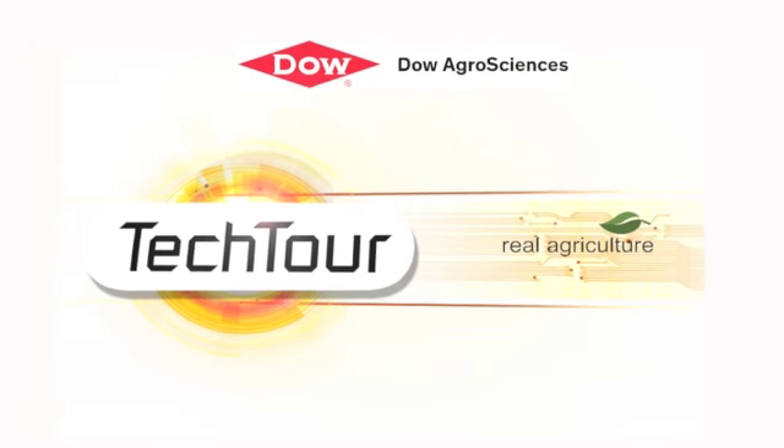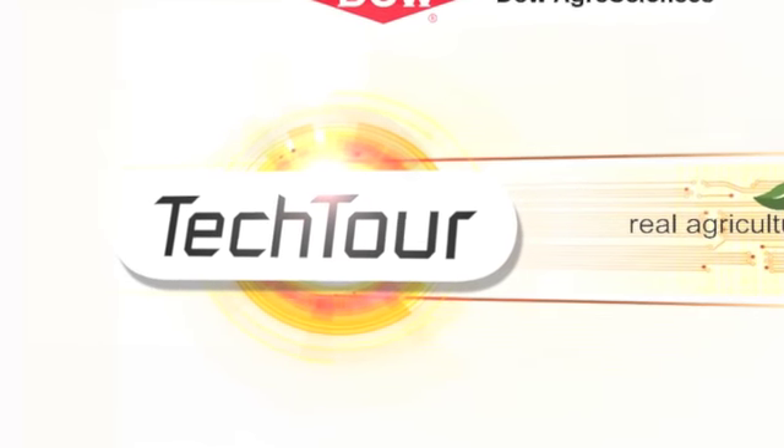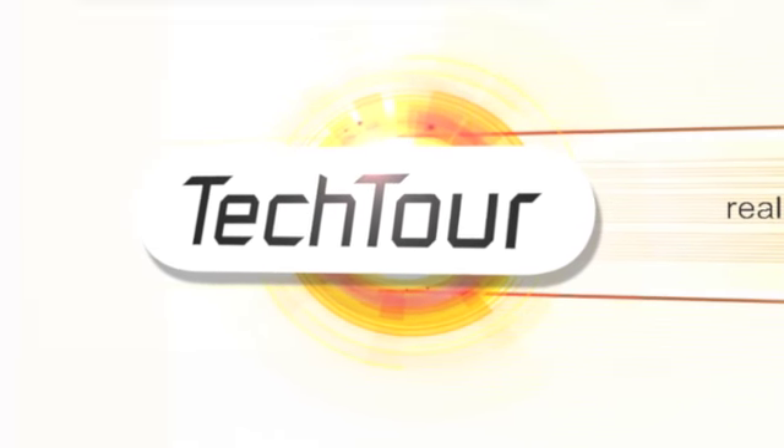The Tech Tour on RealAgriculture.com is brought to you by Dow AgroSciences Canada, redefining herbicide performance so growers can spray when they need to. Sean Haney here with RealAgriculture.com. We're on AgriTrade. This is the Dow AgroSciences Canada Tech Tour.